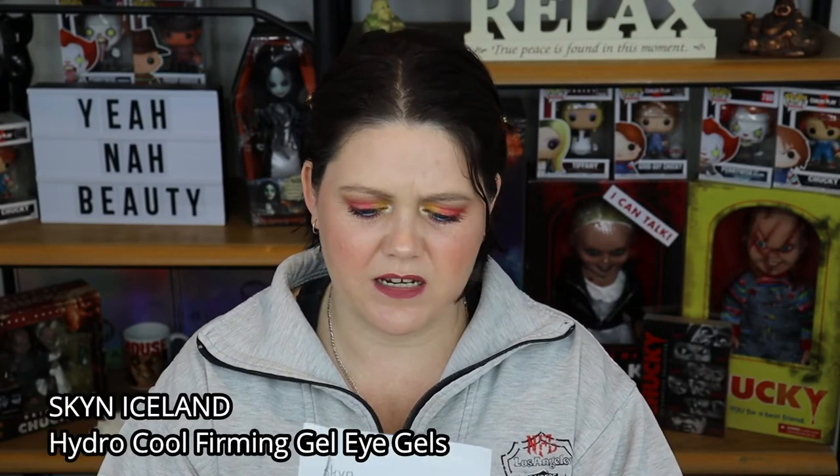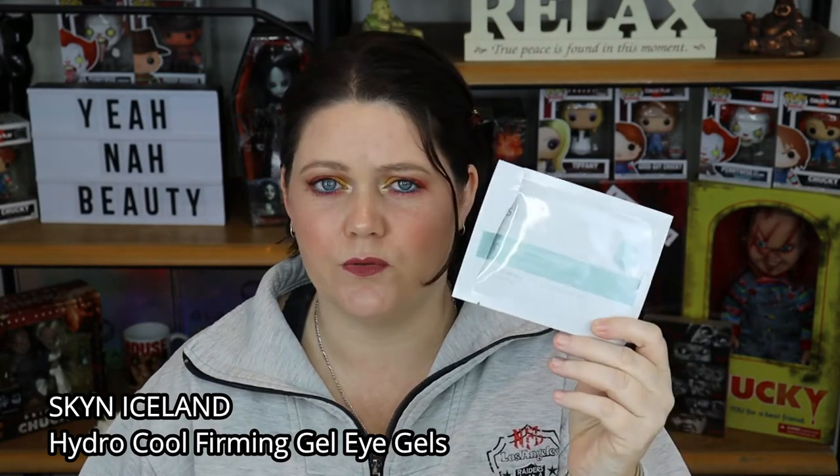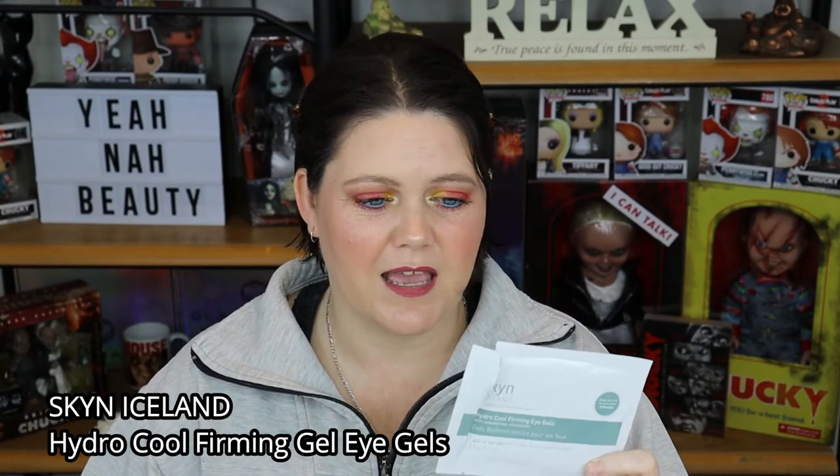Moving on to an eye mask — I had these Skin Iceland Hydro Cool Firming Gel Eye Masks, and I think these are absolutely lovely. These are the kind of eye masks that you wear when you don't want anything to slip. They just don't move — they feel like they are glued to your face. I know that sounds really uncomfortable, and there is a little bit of discomfort wearing these, but I saw good things from them. They came in a packet of four and I think I got these from Mecca.